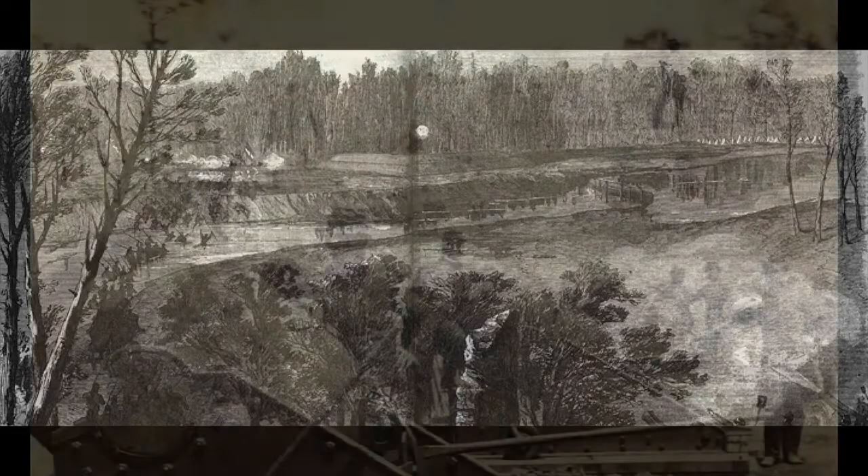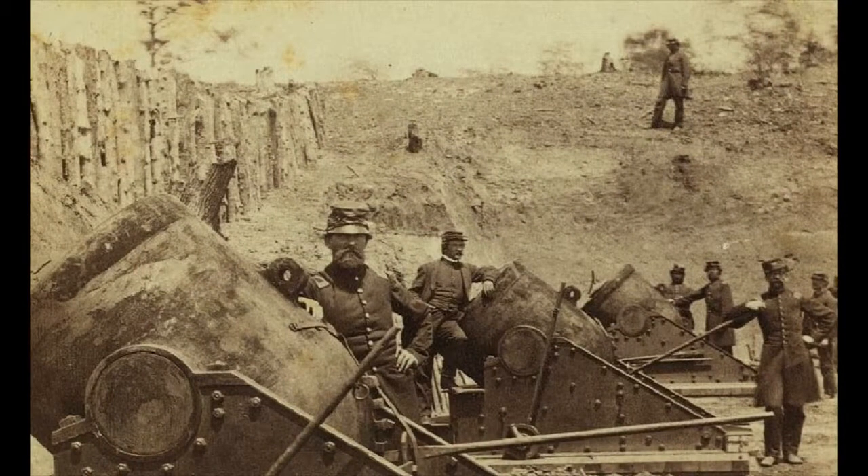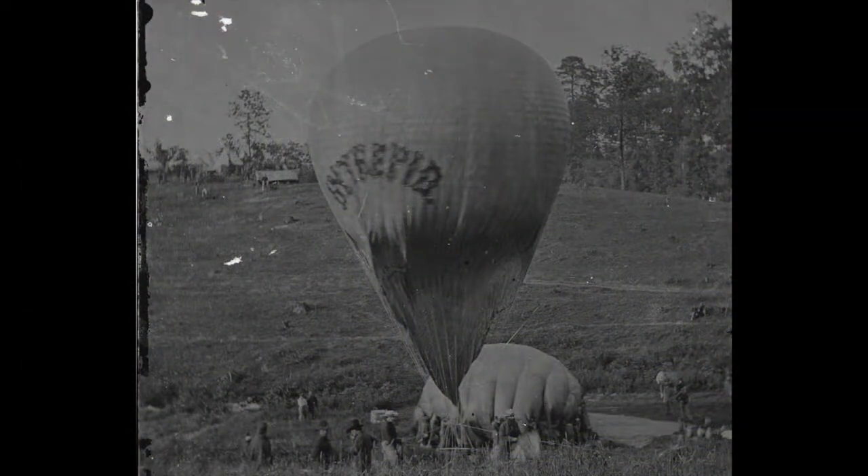McClellan, not knowing what he was up against, stopped his troops and began to build siege works to place heavy cannon to blast the Confederates out of the lines. Meanwhile, he needed to know what was actually in front of him and sent his topographical engineers to survey the ground to better understand what he was up against, including sending some of them up in a hot air balloon to observe.